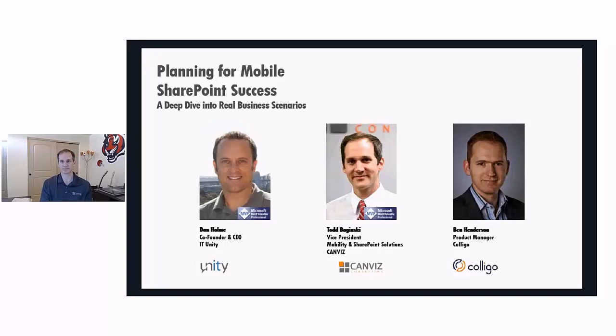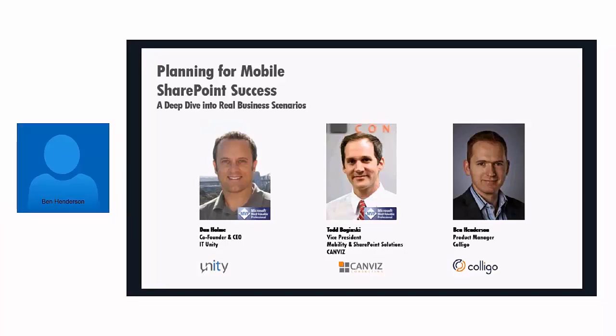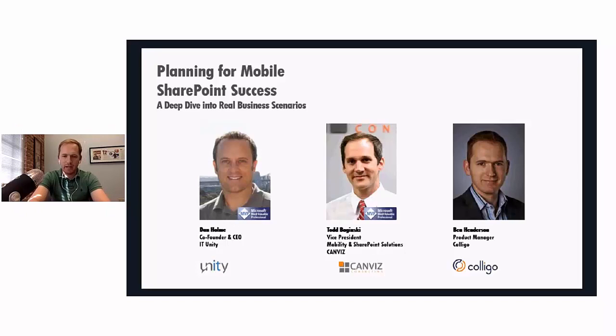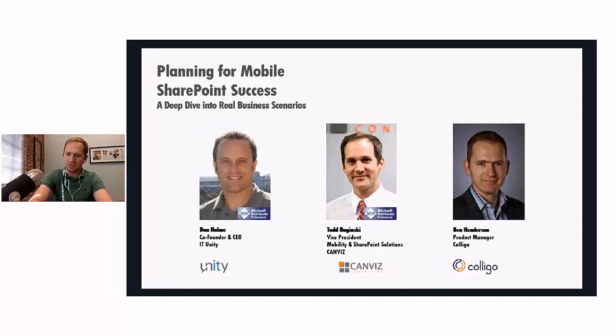Welcome, Todd. We're also joined by Ben Henderson, Product Manager from Poligo. I'm a Product Manager here at Poligo, proud to be sponsoring this webinar. My responsibilities are largely around the roadmap for the applications that Poligo develops. I've been in SharePoint for probably upwards of ten years now, since 2003 and before. Looking forward to a good conversation.